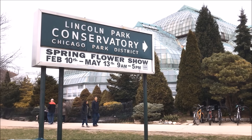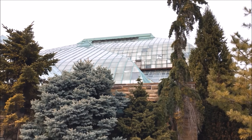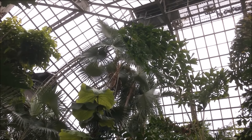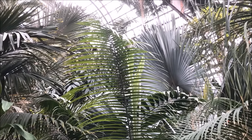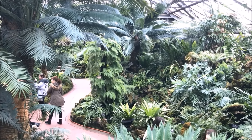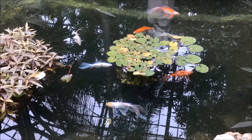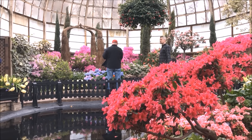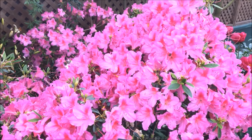Just next to the zoo is the Lincoln Park Conservatory, where you'll find every type of plant species you can imagine in one place. It's like a huge greenhouse and when you're inside it feels like the jungle. It's actually great to go there in winter during the Chicago winter — you've got palm trees and coconut trees. My favorite time to visit the conservatory is in the spring when they have all the flower exhibits.